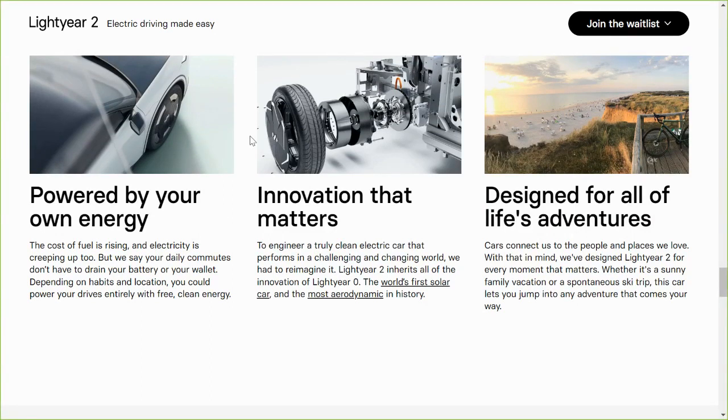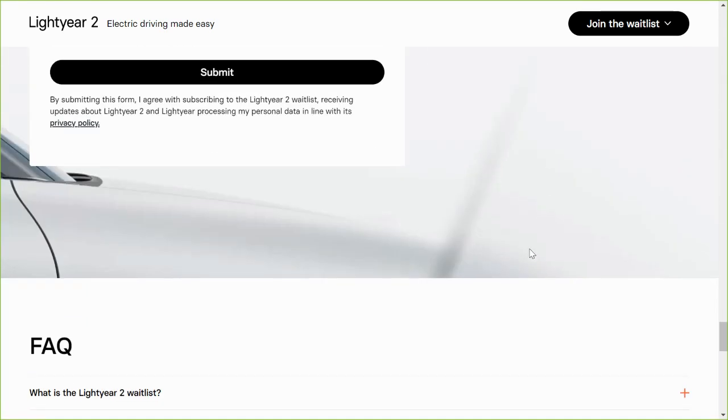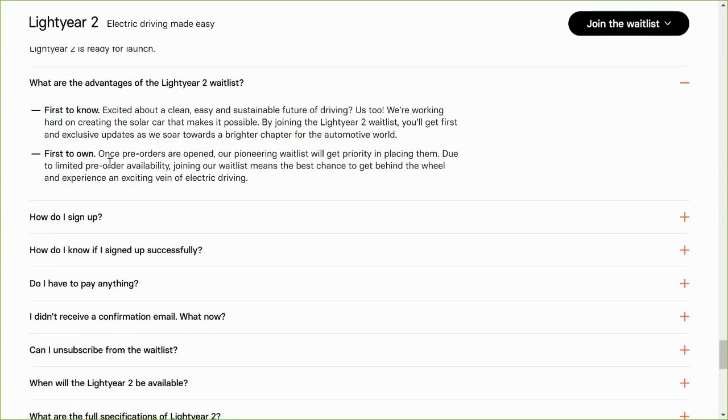It looks like it's going to have the in-wheel motors. The waitlist is a free, no-commitment subscription. Anyone on the waitlist will be the first to hear about the actual impending launch of the Lightyear 2. Once pre-orders are opened, the waitlist will be given priority in placing those pre-orders.